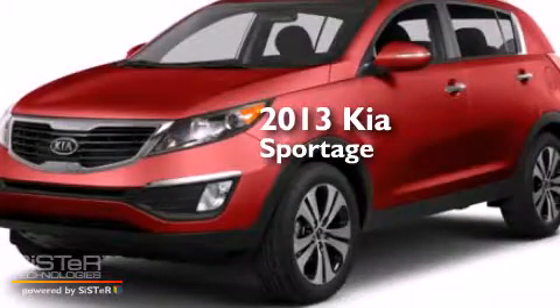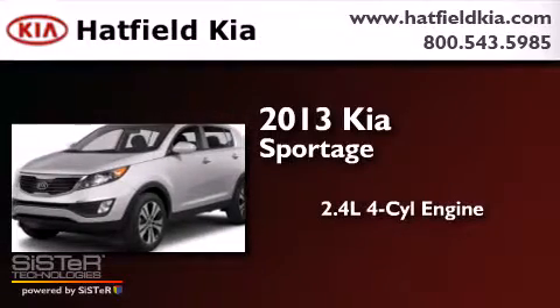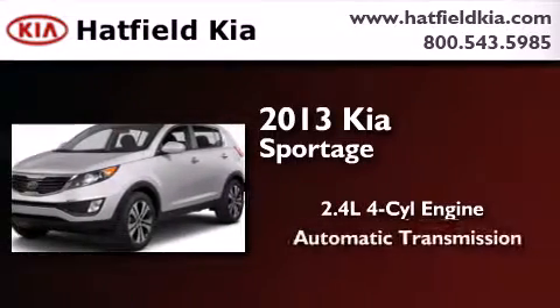This is a brand new 2013 Kia Sportage. It features a 2.4-liter four-cylinder engine and an automatic transmission.